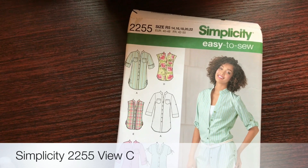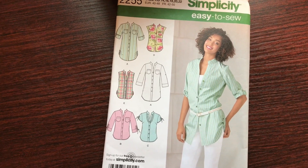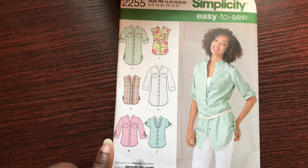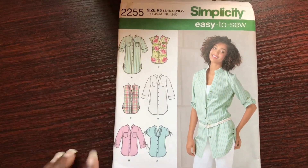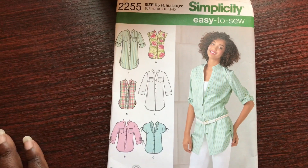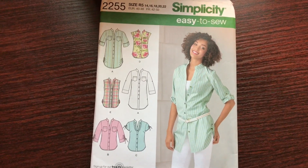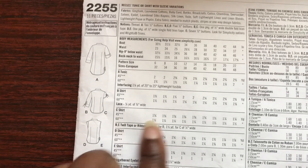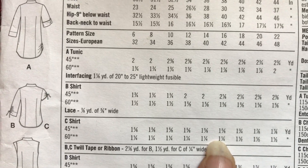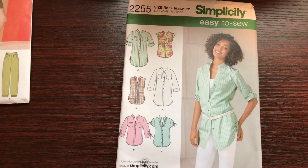The second pattern I'm considering is Simplicity Easy to Sew 2255, a button-up shirt with five views. You can do it without sleeves, with gathered sleeves or side gathers, long sleeves, three-quarter sleeves, or a view with ruffles. Since I only have two yards, I'm probably going to do View C, which calls for one yard and five-eighths of fabric — so that would definitely work.